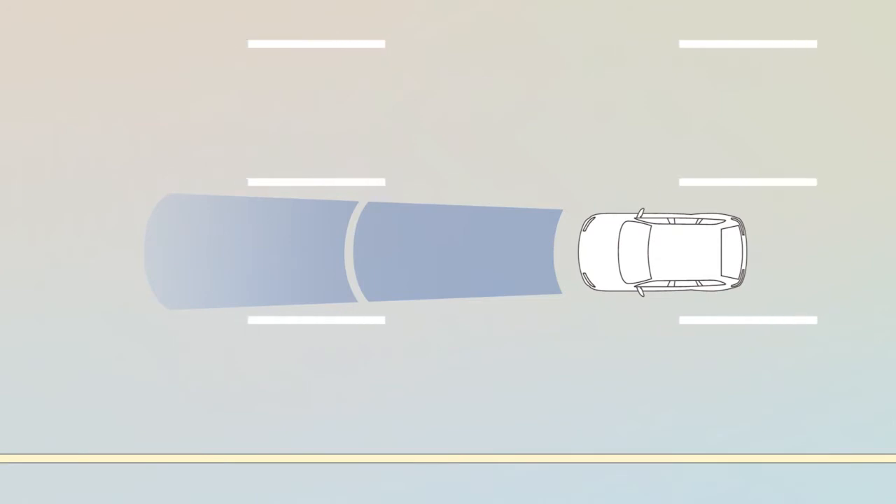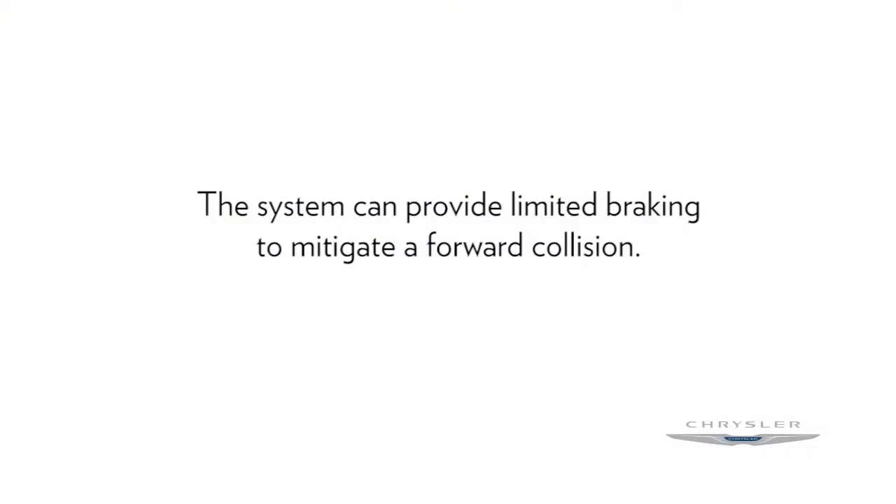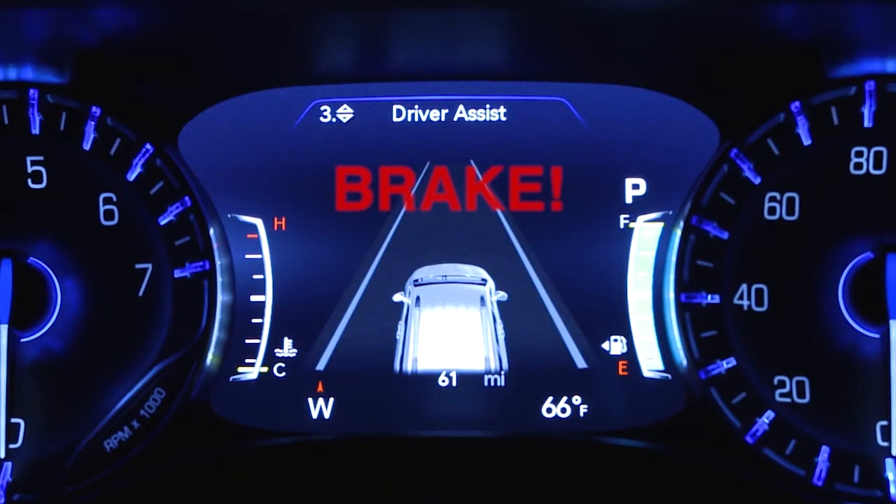If the driver does not take action based upon these progressive warnings, the system can provide limited braking to mitigate a forward collision. If a forward collision is no longer probable, the warning deactivates.